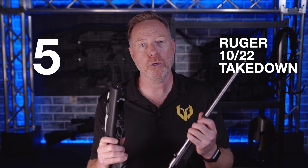Now using those three C's as your considerations, let me give you my top five guns for a bug out gun. We're going to do this in true countdown fashion. My fifth choice for the best bug out gun is the tried and true Ruger 10/22 Takedown.